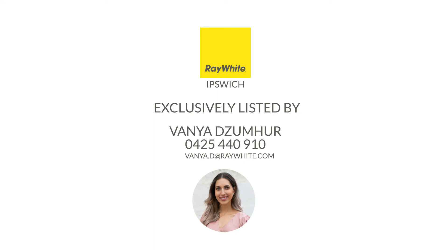So there we have it. This is an absolutely beautiful home in a terrific location. So if it looks like the one for you, then what are you waiting for? Book in an inspection and I'll see you soon. Bye.